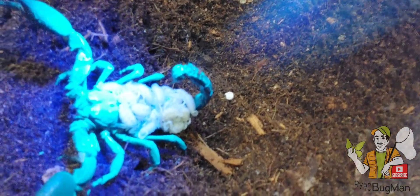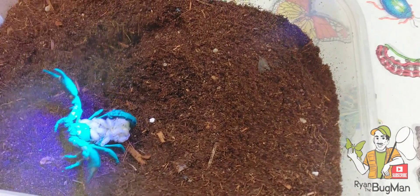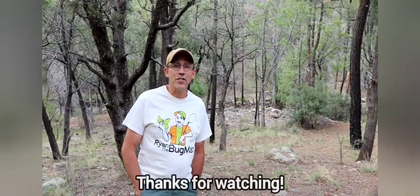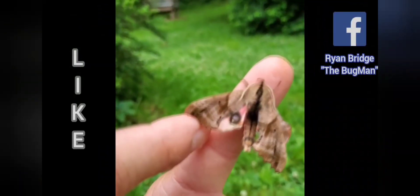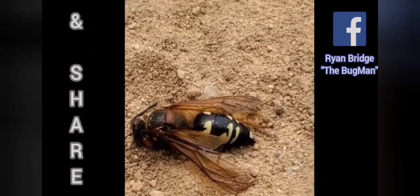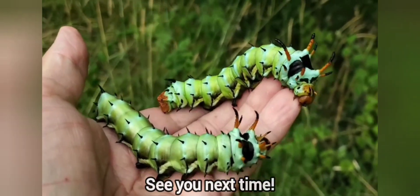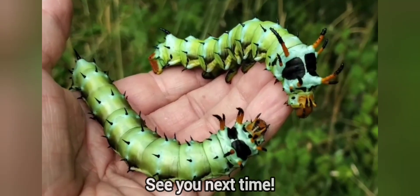Pretty cool stuff — baby scorpions at Bug Man headquarters. Ryan Bridge, Bug Man. I love my job. All right guys, take it easy. We'll see you. Hey folks, check that out — agitated piles of wasps. Nothing but tons of cool bug fun.